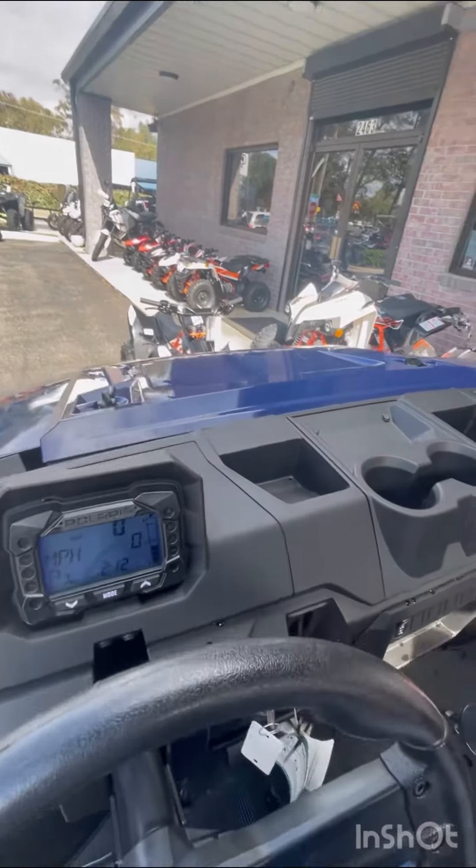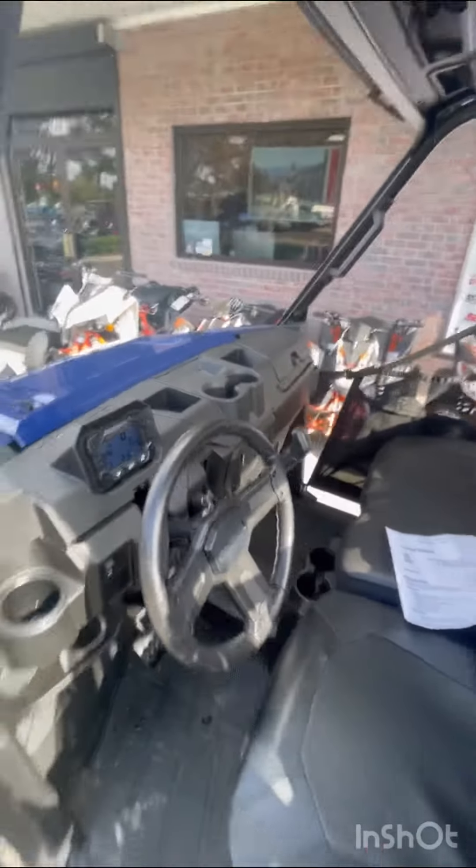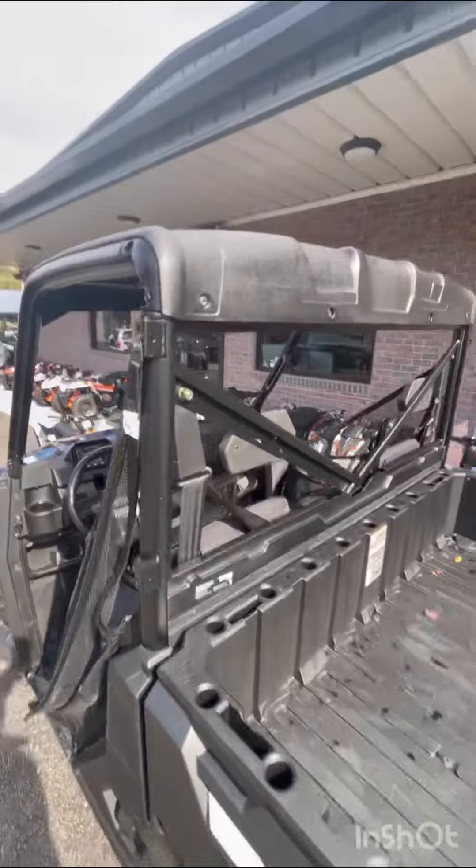They do not come fully equipped with the windshield, roof, or rear panel. This one has a roof put on it just for display purposes.